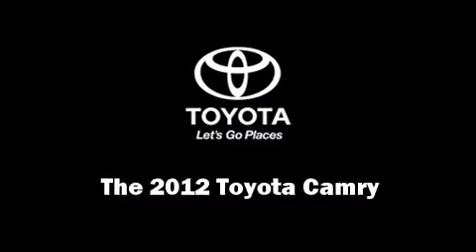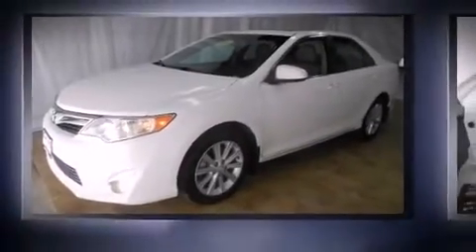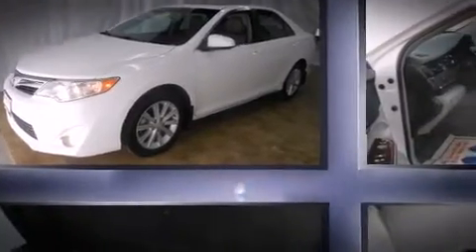Treat yourself to a test drive in the 2012 Toyota Camry. With less than 40,000 miles on the odometer, this four-door sedan prioritizes comfort, safety, and convenience.